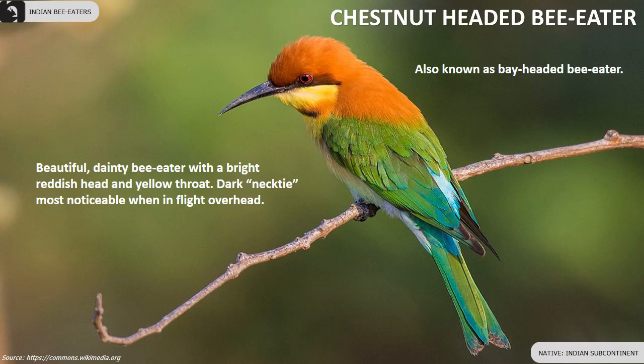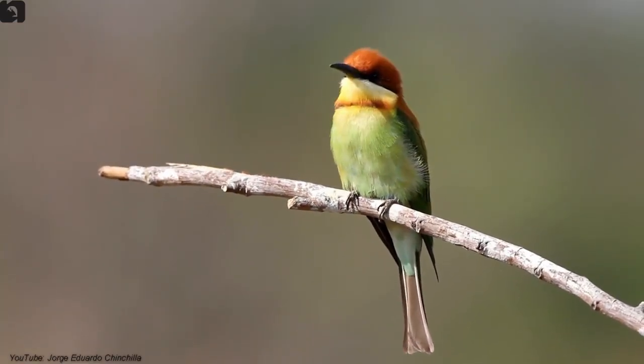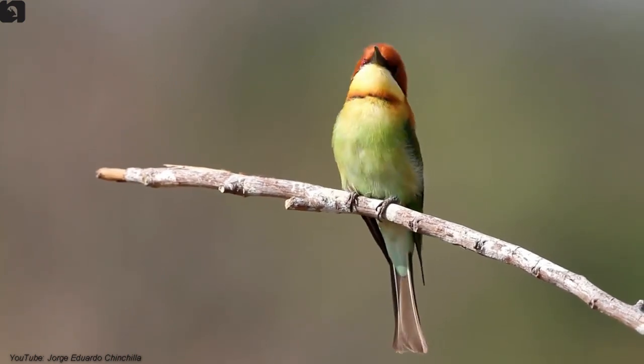The chestnut-headed bee-eater is a beautiful, dainty bee-eater with a bright reddish head and yellow throat, found in the Indian subcontinent. The dark necktie is most noticeable when in flight overhead.